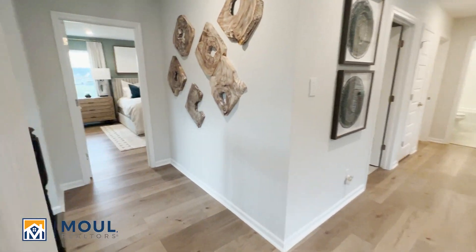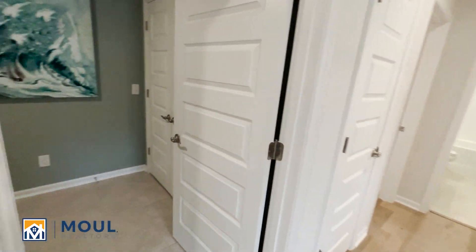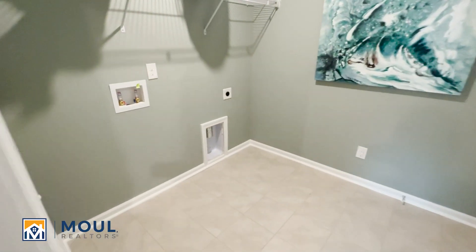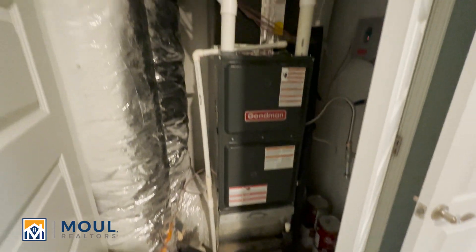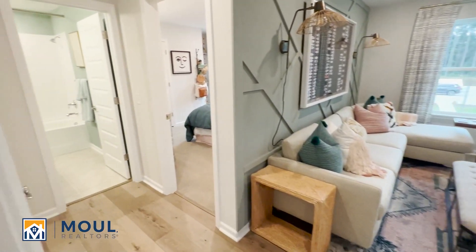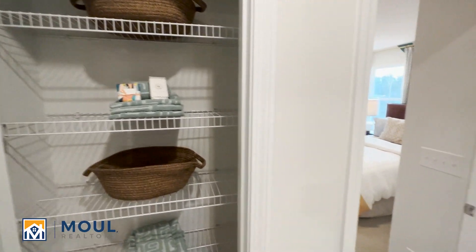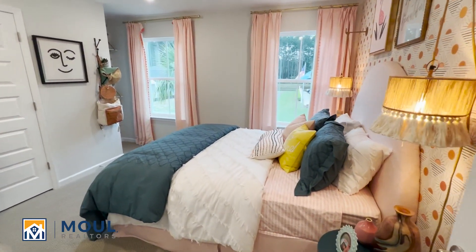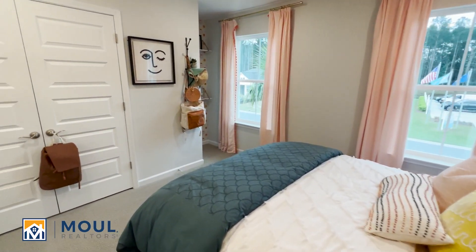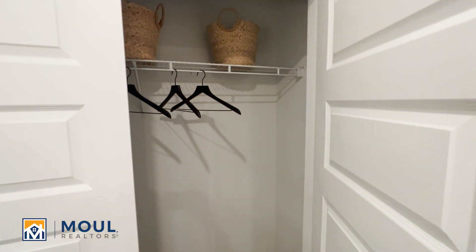I'll save the owner's suite for last, which is just right off to the left when you came to the top of the stairs. Here's our laundry room. In this particular model, they have the furnace on the second floor, but it's easy to access. I've got another closet space and a little linen closet here. Another bedroom with one of the standard closets here.